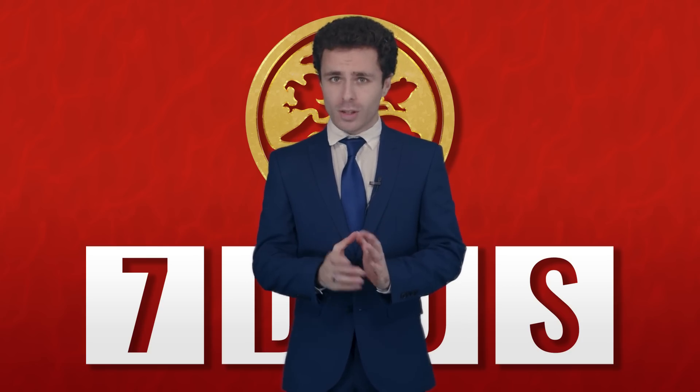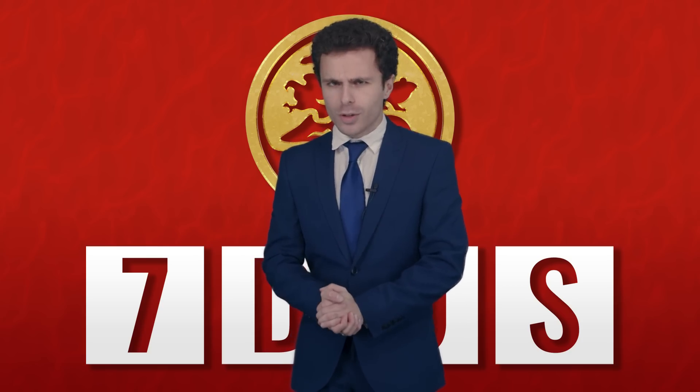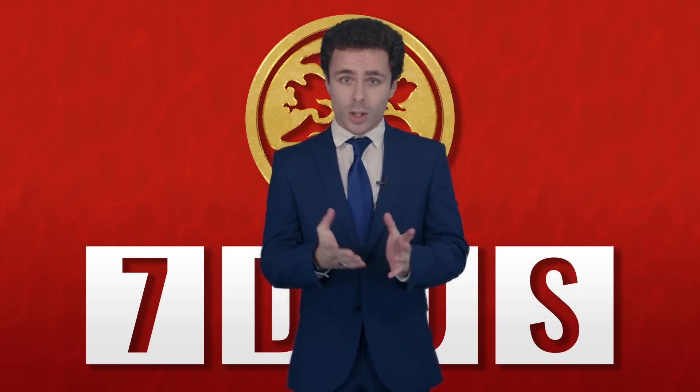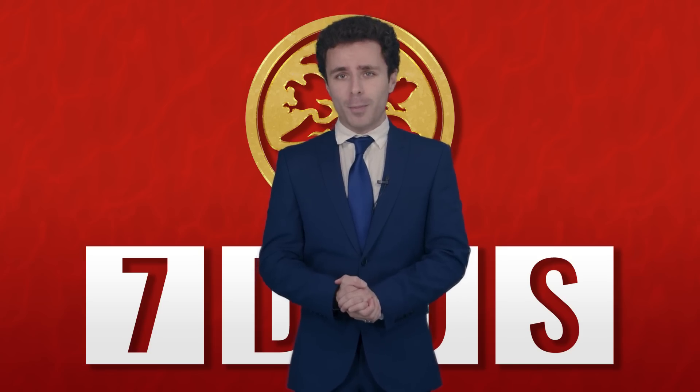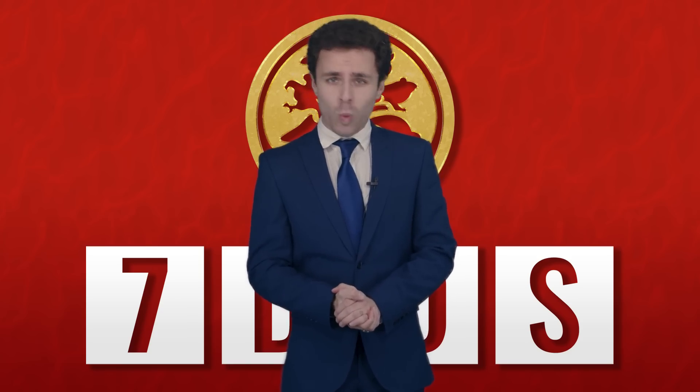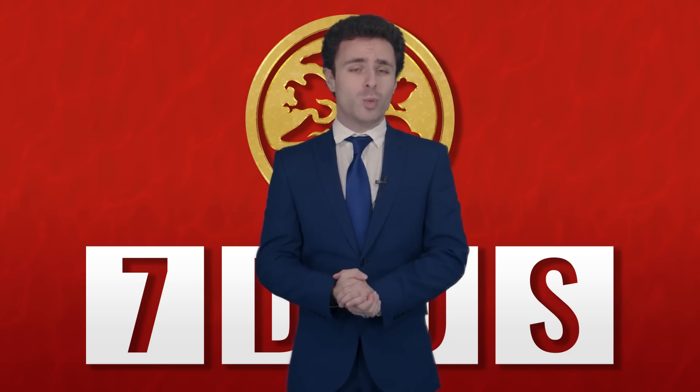Hello and welcome to a shortened Seven Days of Science. Shortened, you say? Yes, shortened. The full episode is going to be uploaded to the new Seven Days of Science channel, so go and watch that now. If you want to watch both videos go for it, but if you have to choose one, go and watch it on the Seven Days of Science channel because that's where the full episode will be.